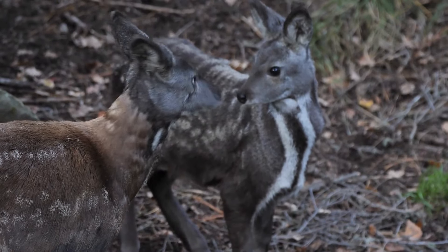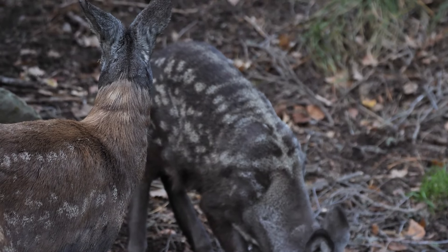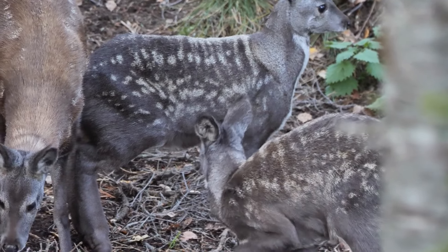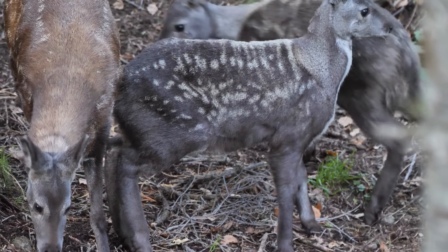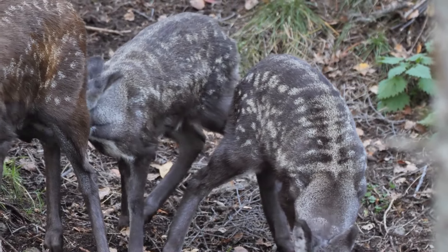Musk deer. The musk deer is a small, fanged deer found in the Himalayan ranges. These solitary creatures are known for producing musk, a valuable substance used in perfumes. They lack antlers but compensate with incredible agility.